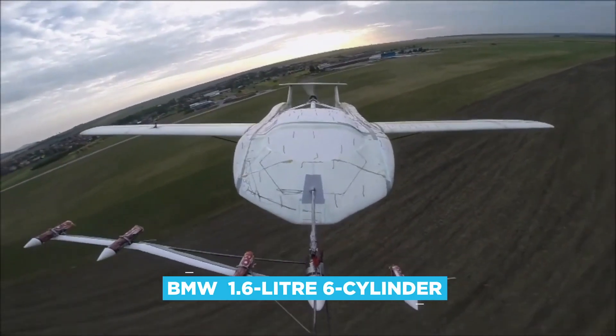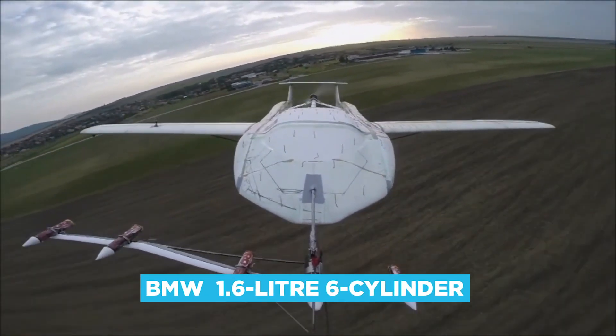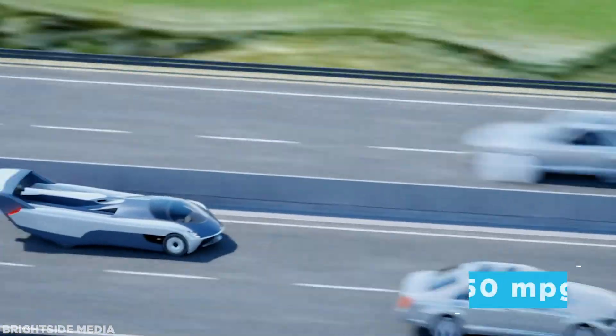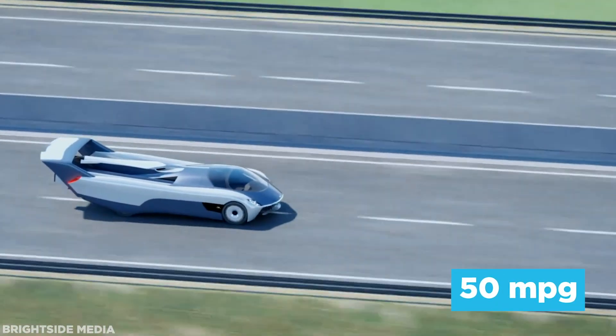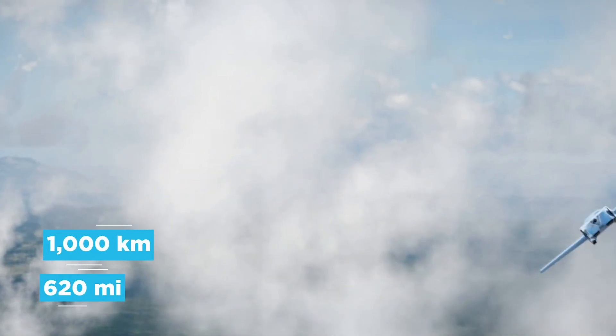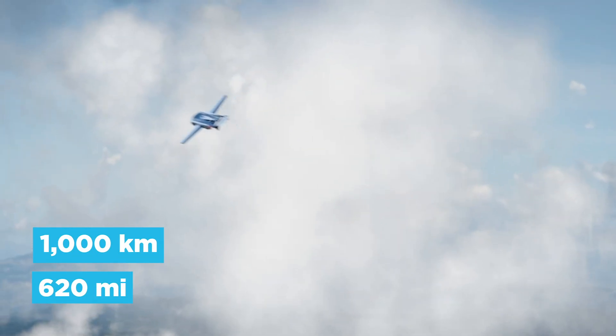Power comes from a BMW 1.6-litre six-cylinder motorcycle engine, which produces 140 horsepower. While these engines are capable of upwards of 50 miles per gallon in their road-going forms, Kleinvision's estimates for the fuel consumption in flight mode are a little thirstier. An estimated range of 1,000 kilometres, or 620 miles, can be possible while averaging 18 litres per hour.